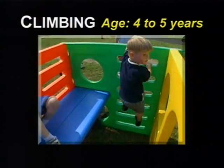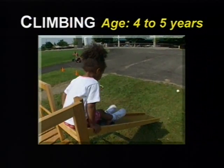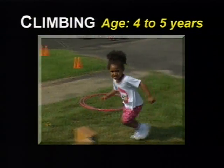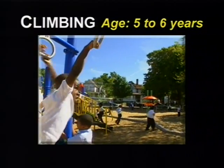At four to five years, the child climbs up and down ladders, jungle gyms, slides, and trees with increased proficiency, greater speed, and agility. At five to six years, the child displays mature climbing in an adult manner.